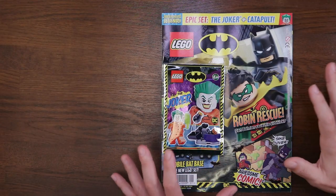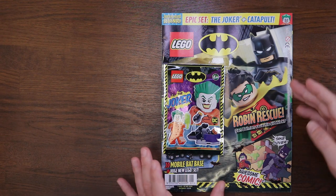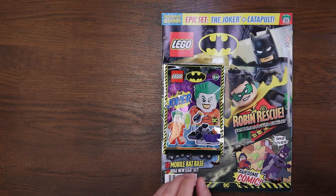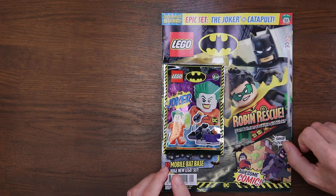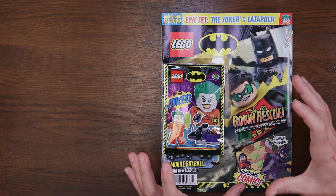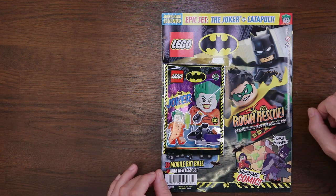There were three things that drew me to this particular magazine. One, Batman. Two, Robin. And number three, the Joker. What a trio of DC Superheroes. I was instantly gravitated to it — brilliant. And I can't say, it's really colorful as well.